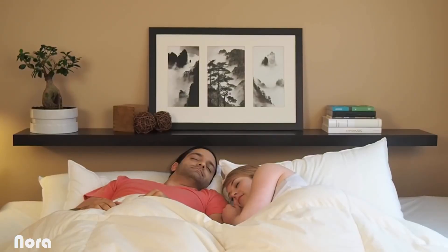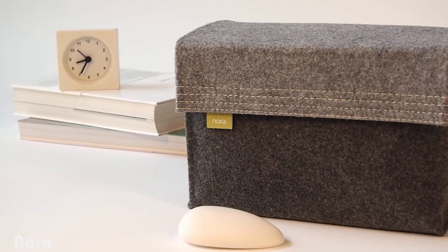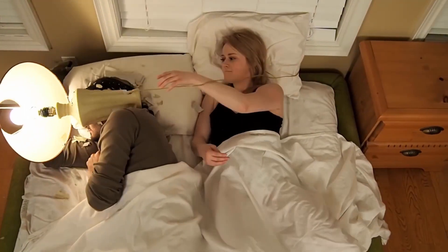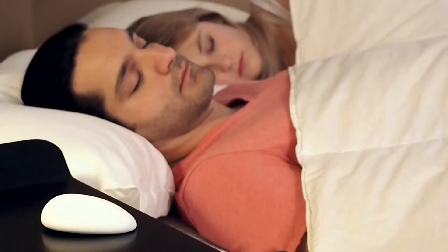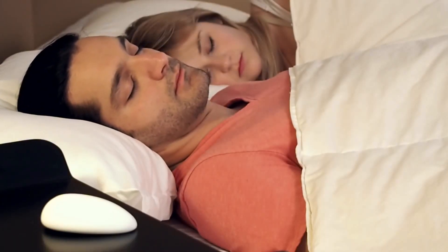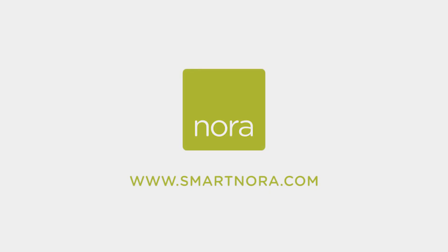Now ready for mass production. Nora — less of that, and more of this. We can't wait to bring silent sleep to you.